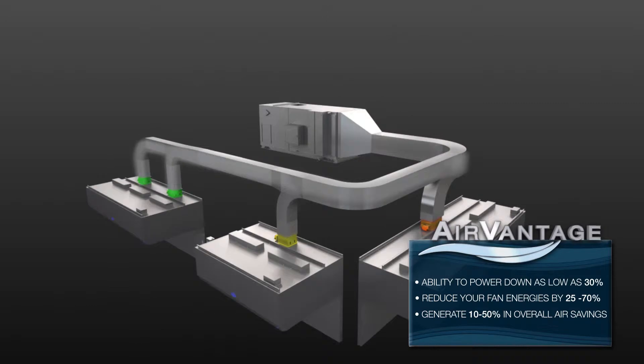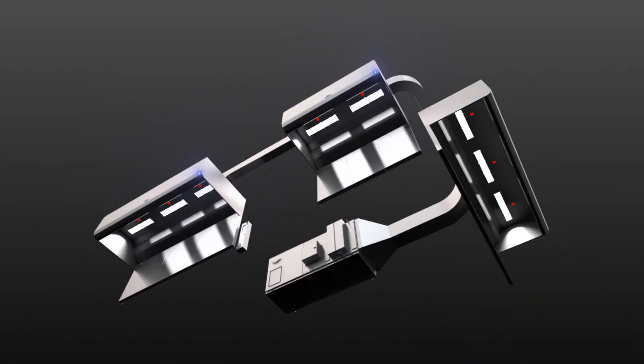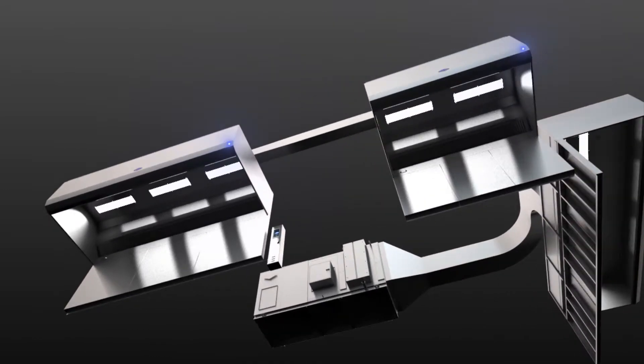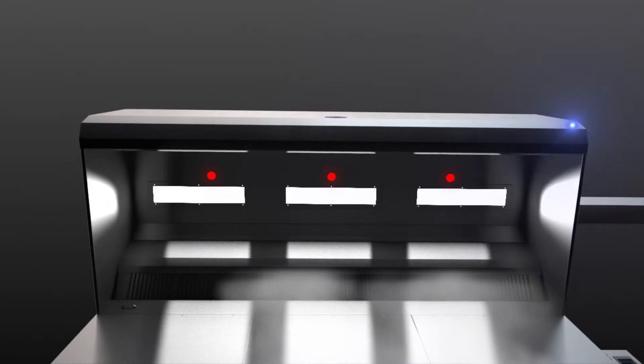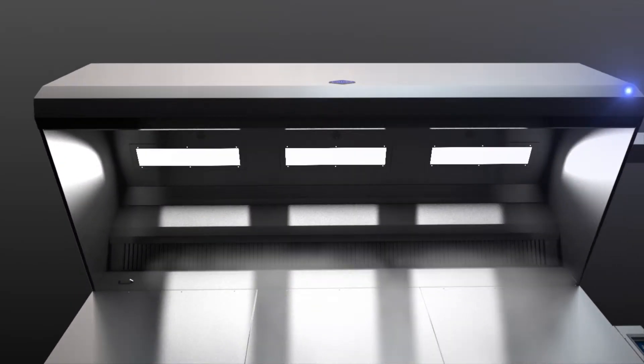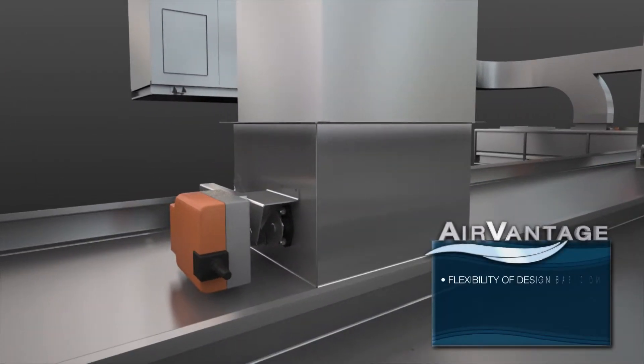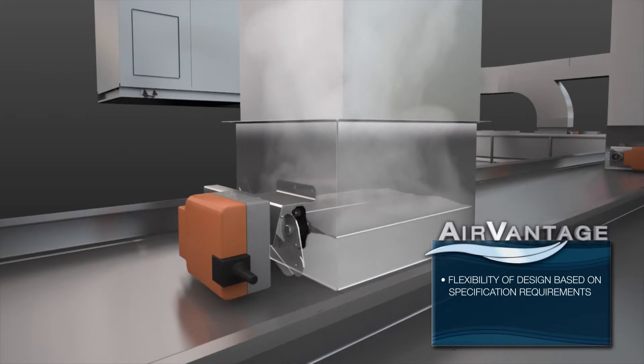Our unique Smart Read and React technology uses individually optimized canopy-mounted sensors to detect cooking load changes with improved accuracy and speed. Air Vantage features state-of-the-art learning functions — it auto-calibrates airflow and adjusts to how your kitchen operates, providing airflow when you need it and where you need it.